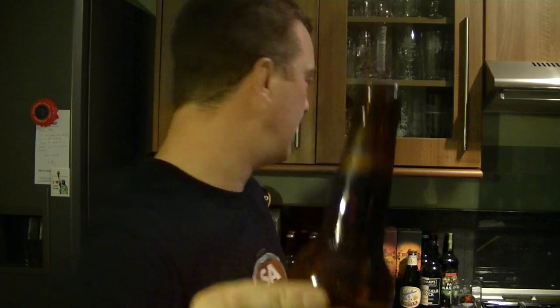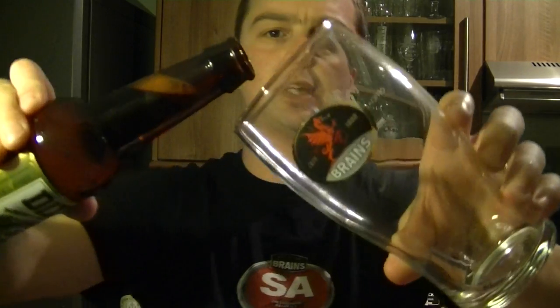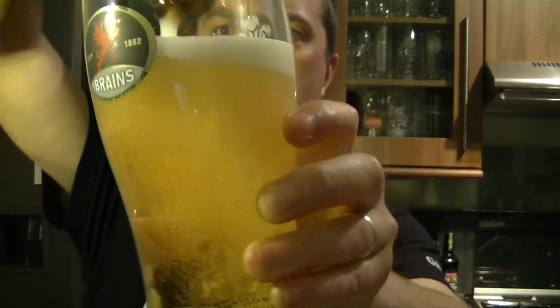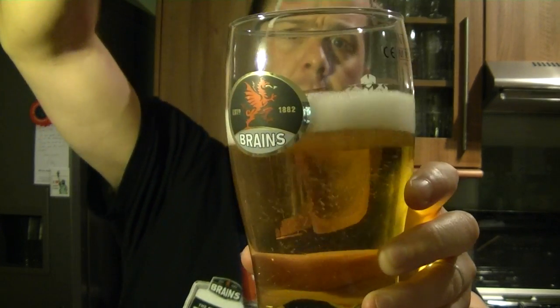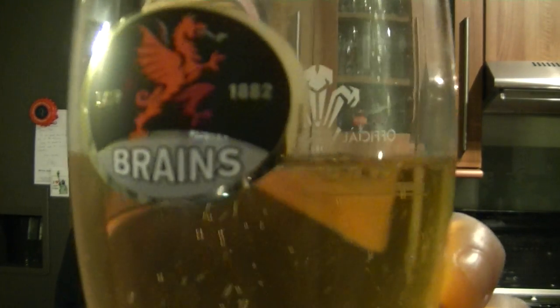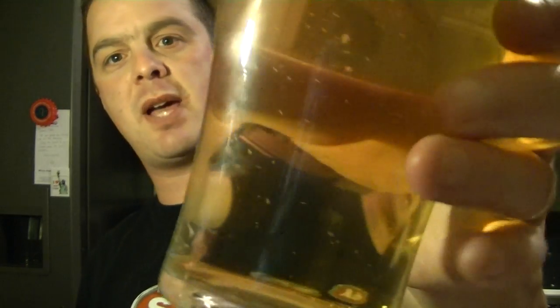Look at the carbonation there — I think it was 2005. The head was completely gone straight away — an instant one-finger head that disappeared to nothing. It looks very pale, very clear, and the bubbles are quite large as well.